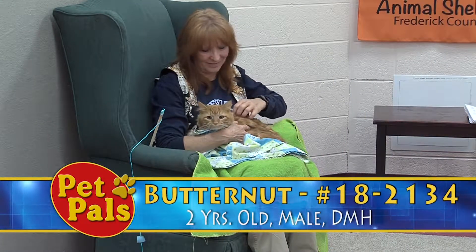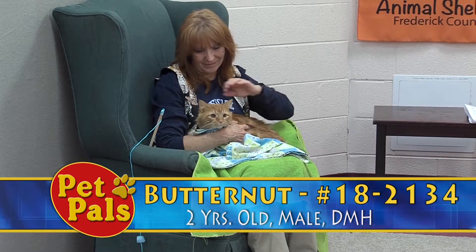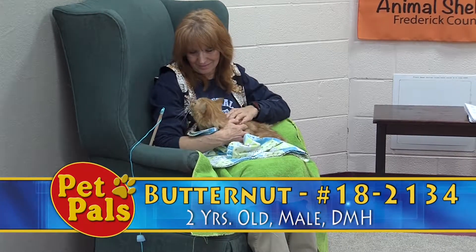Our next guest is Butternut, and he's another one of our new color-coded cats. He is a yellow cat, which means he's shy.